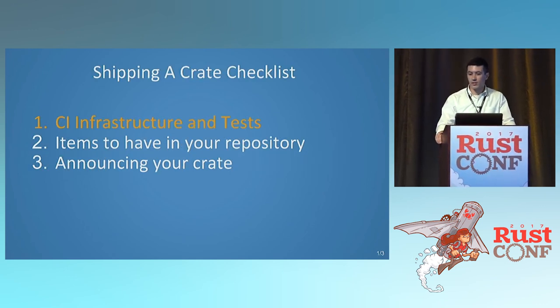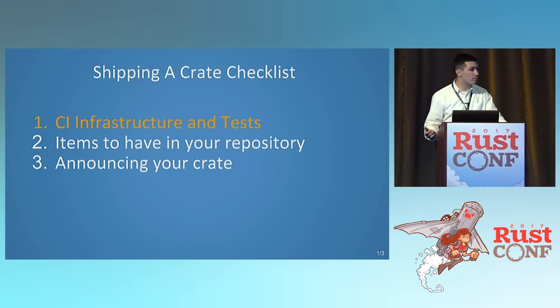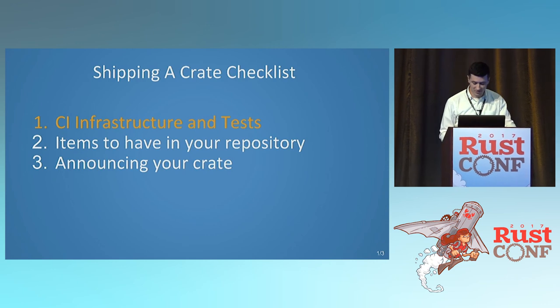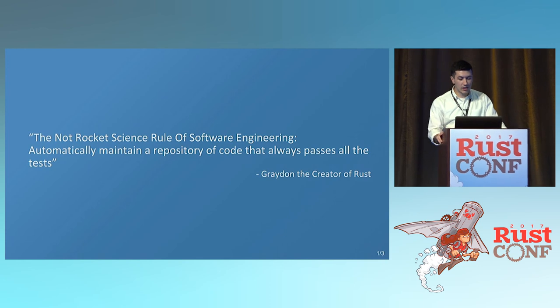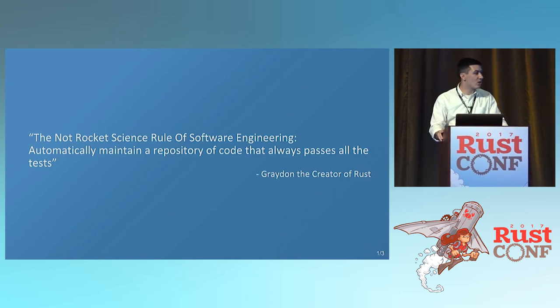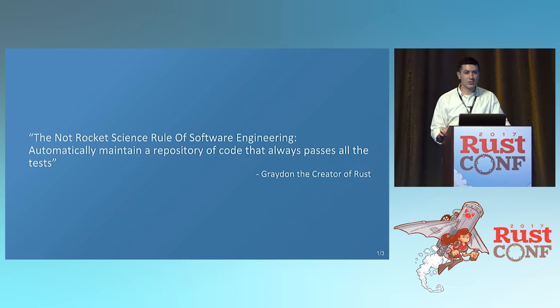This is the first part of our checklist: CI infrastructure and tests. As we go through, we'll cover items you should have in your repository, as well as how to announce your crate, because marketing is also important. You might have heard of the not rocket science rule of software engineering: automatically maintain a repository of code that always passes all the tests.